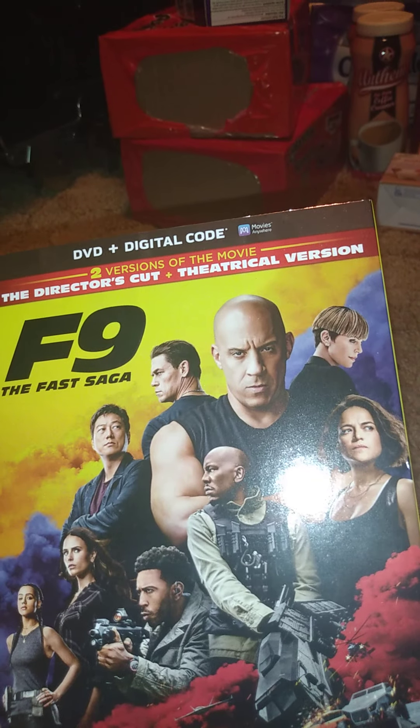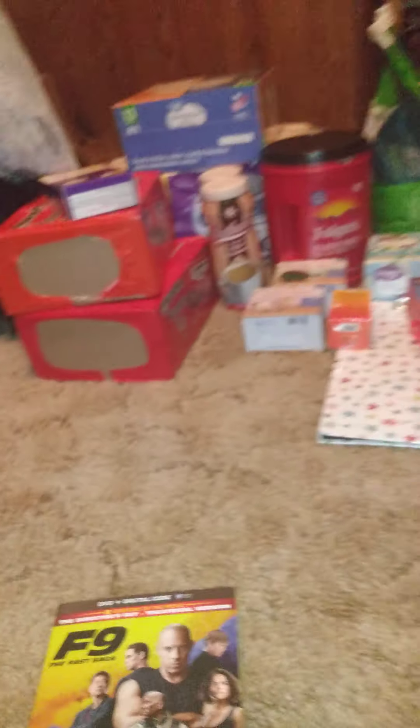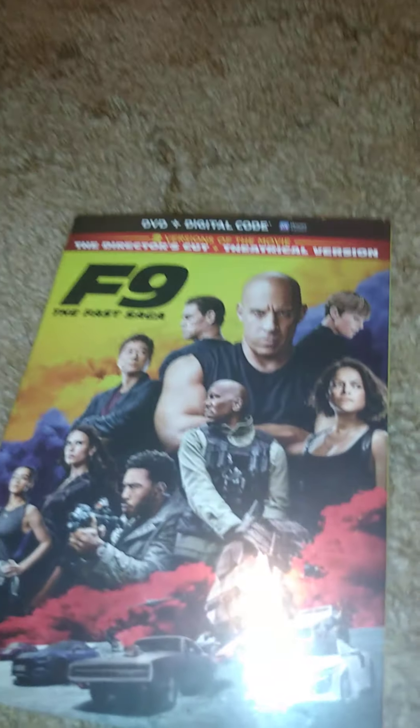I got this movie — it's a DVD with digital copy, two versions: the director's cut and the theatrical version. This is Fast 9, The Fast Saga. I needed this to add to my collection.